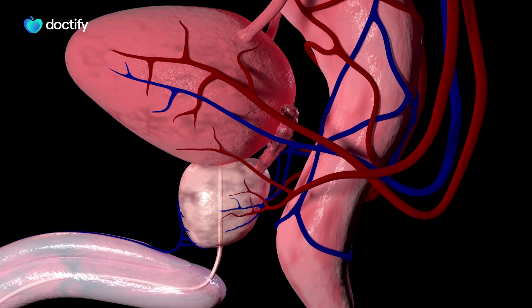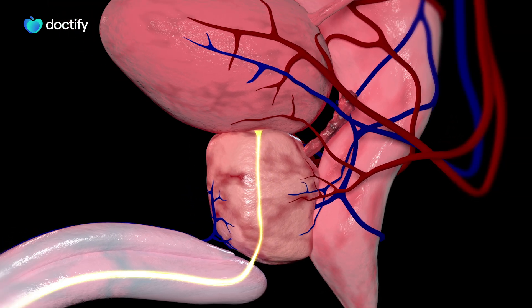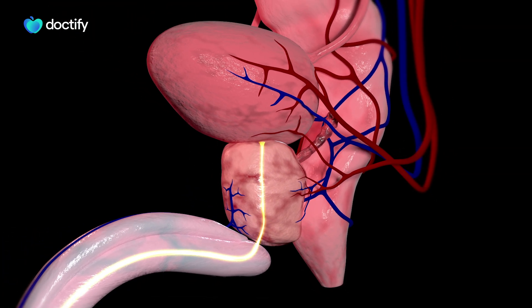It's a non-cancerous enlargement of the prostate gland, which can lead to symptoms with your urinary tract and with passing urine.